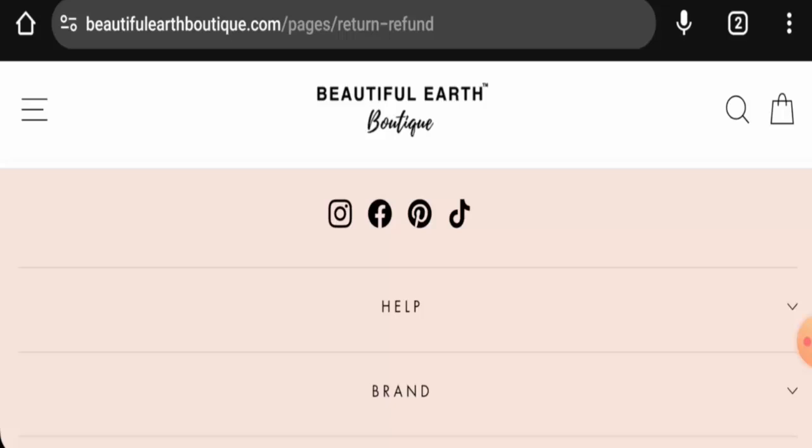In conclusion for the Beautiful Earth Boutique reviews, this website appears to be a legit website. It is old, the trust score is good, it has social media presence, and it has received genuine customer feedback. We also recommend you make the right decision after exploring further. If this review was helpful, please comment your thoughts. We are always active in answering comments. Don't forget to like, share, and subscribe — have a nice day.